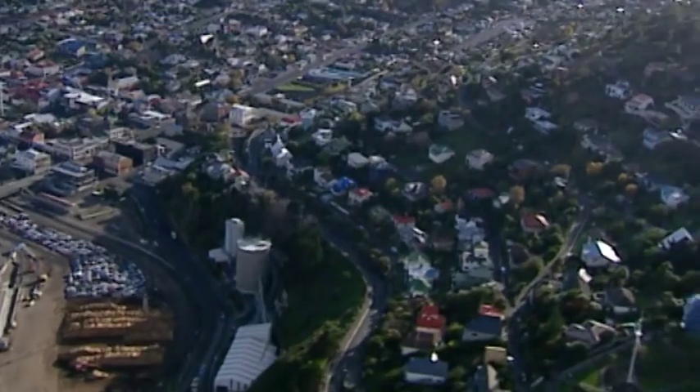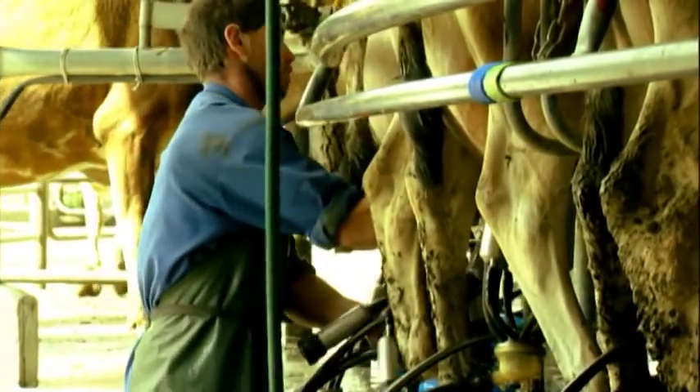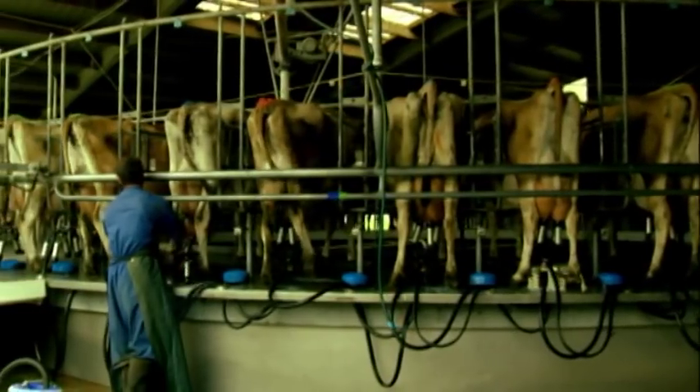interruptions to their power supply than those living in urban areas, and those interruptions can last up to ten times longer. For dairy farmer Geoff Stephenson, power supply interruptions don't have to be long ones to cause significant inconvenience in terms of time and loss of production.